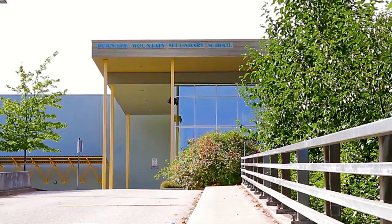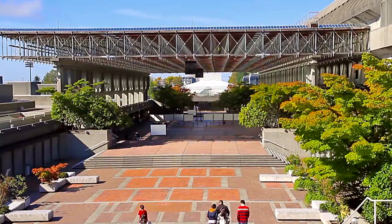You're just steps away from Lougheed Town Centre and the hundreds of stores, restaurants and businesses in the mall and surrounding area.